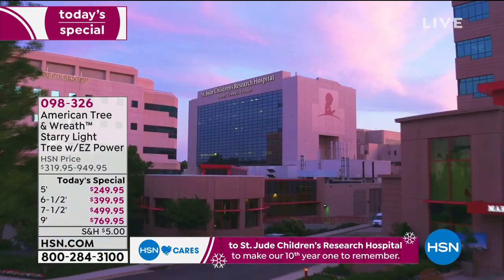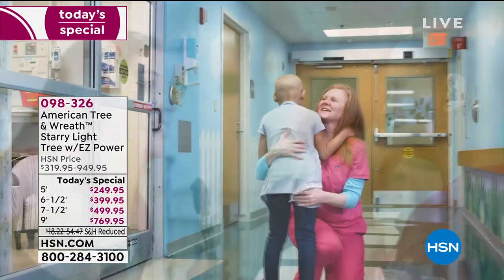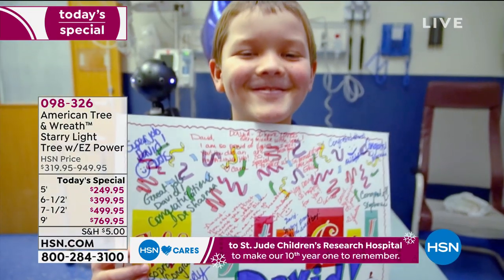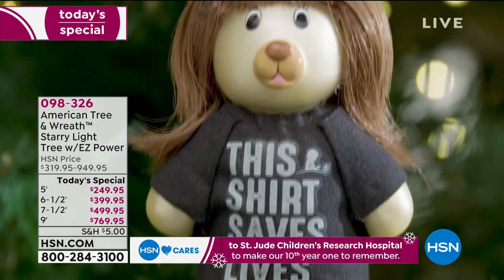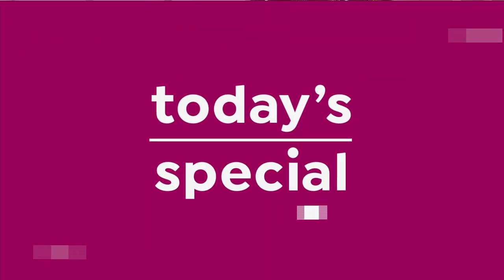Something else very special today: we've partnered with St. Jude for 10 years here at HSN. We are going to donate $5 from every single tree purchased, straight to St. Jude. I had the pleasure of visiting once — no family ever pays for anything there: not travel, not boarding, not food. So when you're buying a tree, you're helping so many families in a time of need. Remember that as you place your order. You can also make donations by going to hsn.com. Every tree, $5 donated to St. Jude.